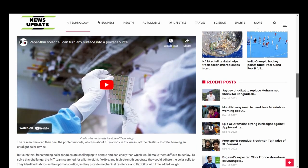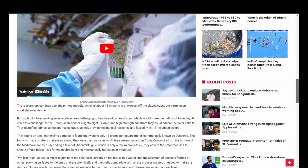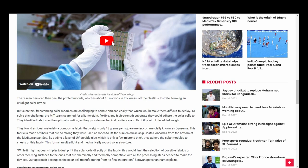There's a video here showing the thin solar cell and how you could just attach it to seemingly anything. The researchers can then peel the printed module, which is about 15 microns in thickness, off the plastic substrate, forming an ultralight solar device.